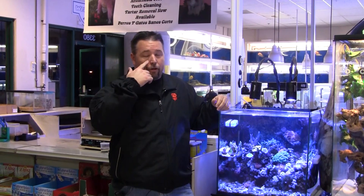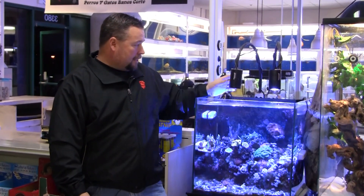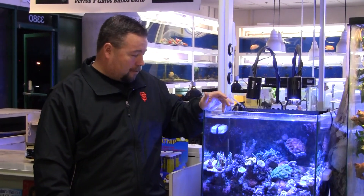Hi, my name is Scott and I'm the manager here at Wet Pets in San Pablo. I want to talk about these LED lights made by Kessil. I've been using these on this tank for about six months now. The color is great, the growth is great.